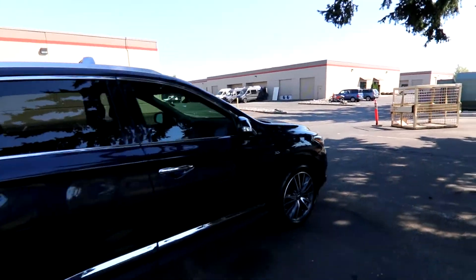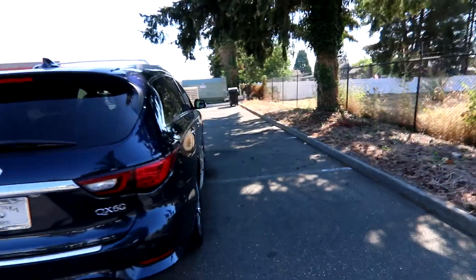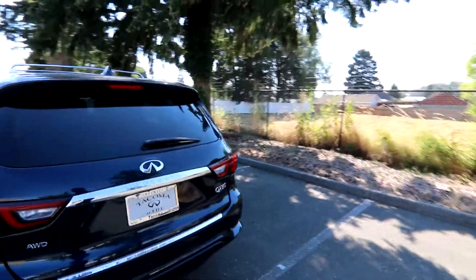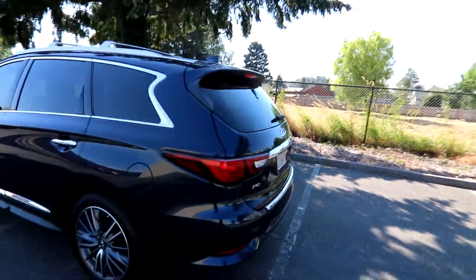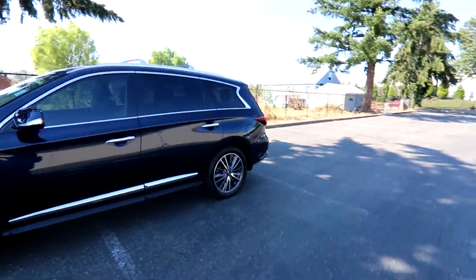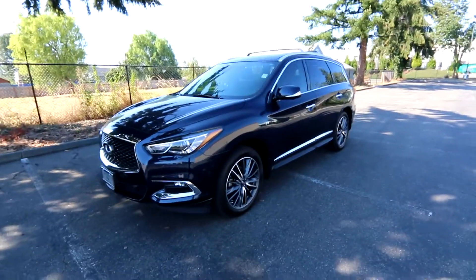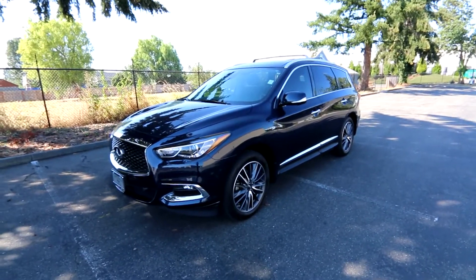Thank you so much for taking the time today to watch this video. Hopefully we see you soon. We have a mobile delivery service — complimentary delivery to Washington and Oregon. We can put this in our car hauler, tow it to you, and print up all the paperwork. So with our mobile delivery service, you can purchase this QX60 potentially without leaving your neighborhood or even your driveway. Thanks so much for watching and have a wonderful day.